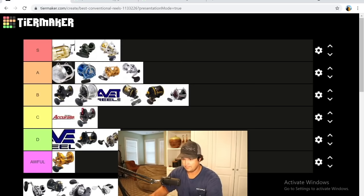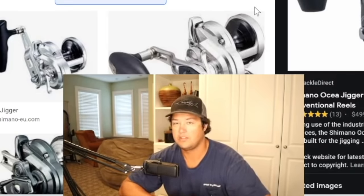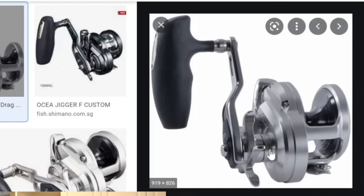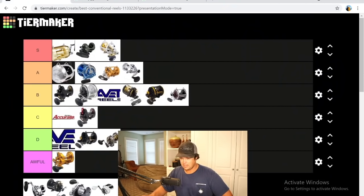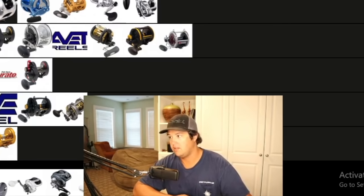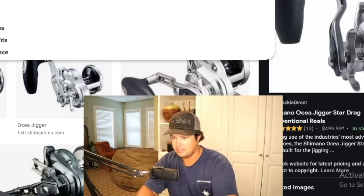Next is the Shimano Osia Jigger — probably the best slow-pitch reel on the market. I haven't used it yet but from what I hear it's pretty solid. It has a really cool feature — a little thing on the side that stops the drag from being pushed out, a lockdown. I'm surprised more reels haven't come out with that. Super long power handle with a sick grip, a light reel, and pretty expensive. Probably the best slow-pitch jig reel on the market. Low A — the issue being it doesn't have much range; it's really made just for slow-pitch jigging.